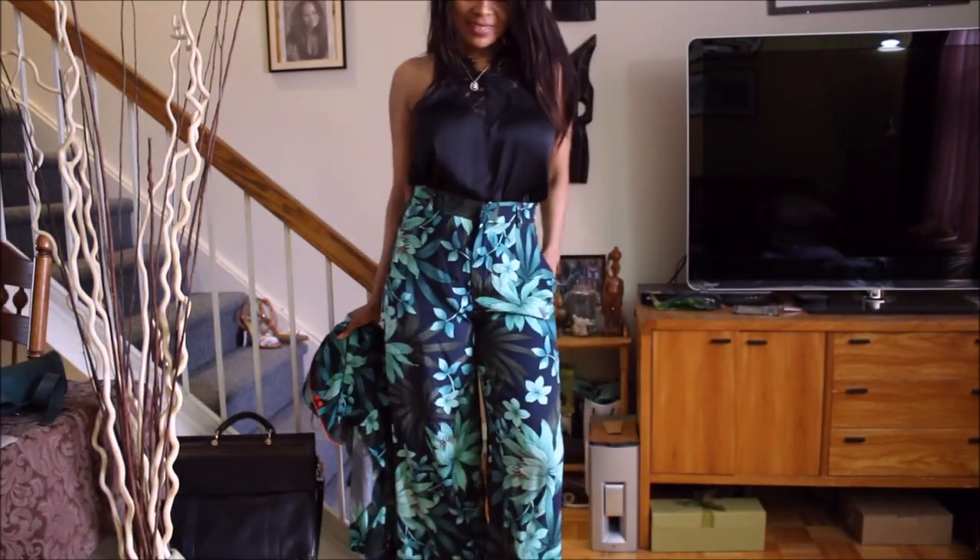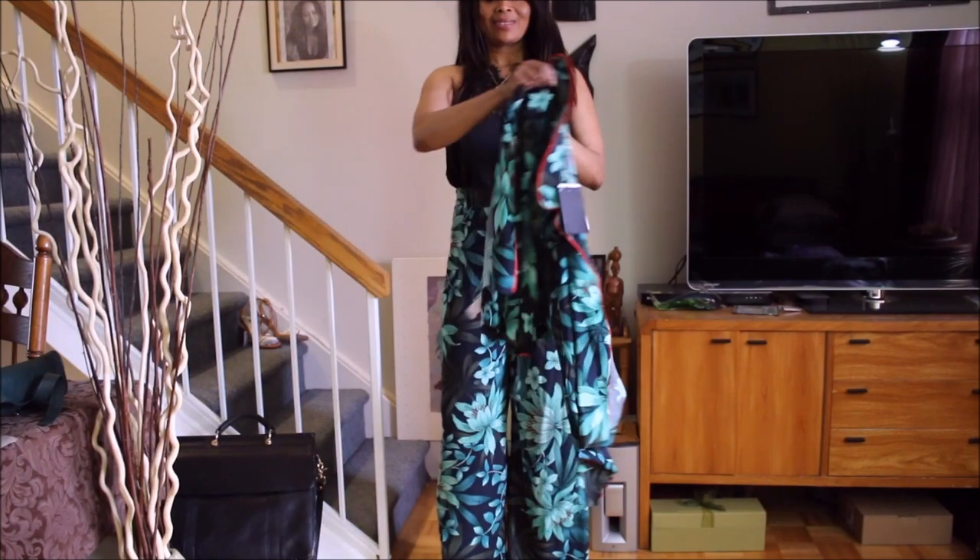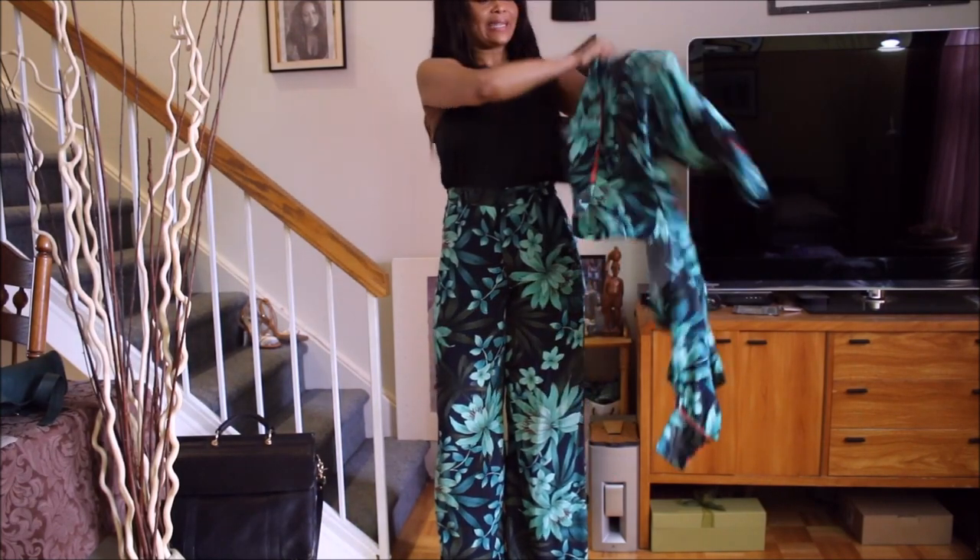I'll also pair it with its matching partner — the palazzo high-waisted pants. I don't often like to pair sets together because I find they can be a bit much for the eyes, so I prefer to break them up. But let's see — if this pairing works, excellent; if it doesn't, that's definitely a no. And of course I also have to try it with another pants I love — let's see how it works.